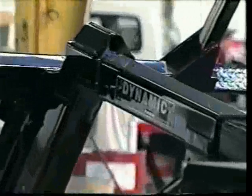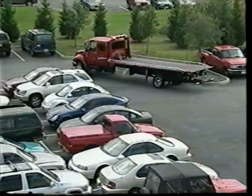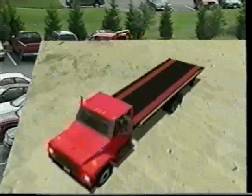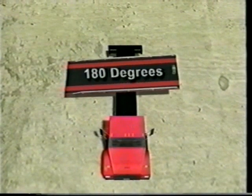Once again, Dynamic is setting the trend and revolutionizing the towing industry with the T-180. With the T-180's ability to rotate a full 180 degrees, the rollback market will never be the same.